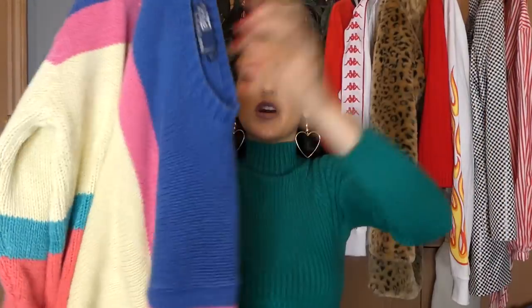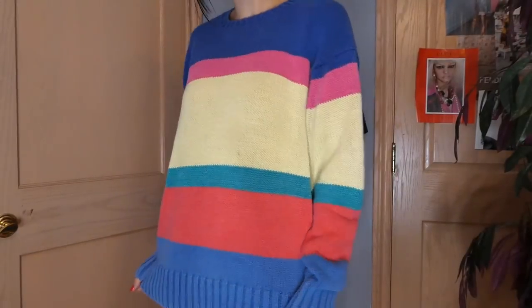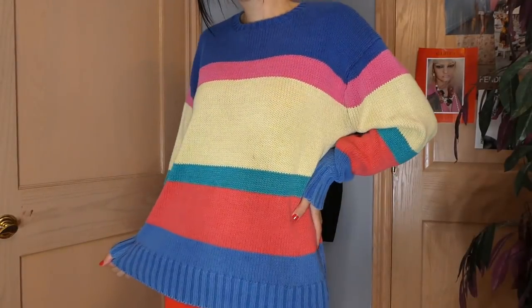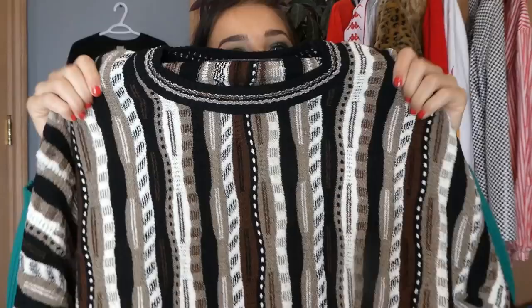Then I found this one which I've styled in a few of my last videos. If you want to see me style this, definitely check out my last What to Wear Wednesday. But this is just really cute stripes and colors — right up my alley. This one is a very Cosby type of sweater — I love the patterns in it and it's a really cute colorway.